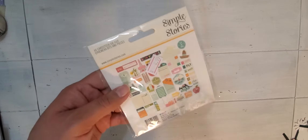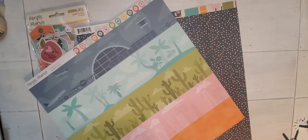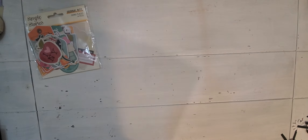Then I got Simple Stories Going Places ephemera, and I got the paper — I didn't get a whole bunch, just what I liked, because I already have the snap cards. I got the snap cards and this fun border. I like the planes and the little cut-aparts. I had gotten the snap cards a while back in a mystery box, so I just wanted to make sure I had the ephemera to go with them.